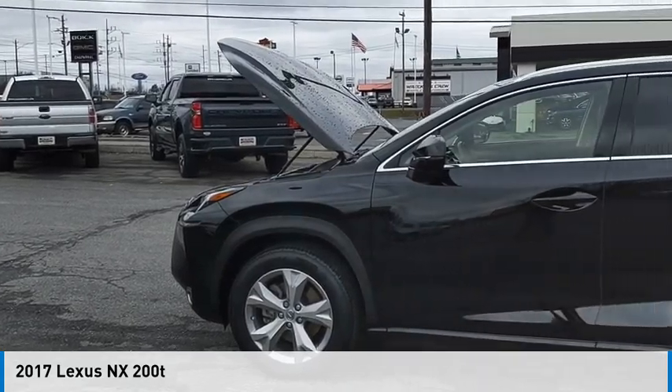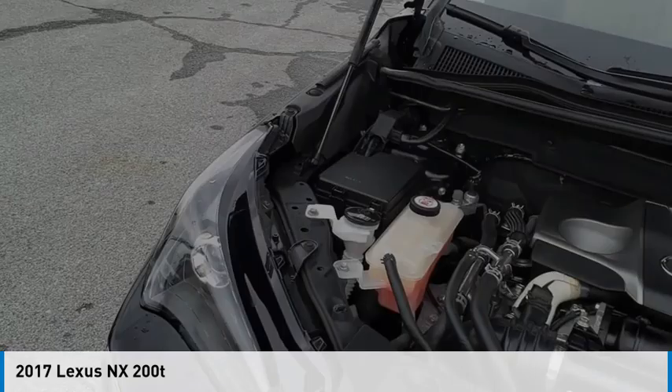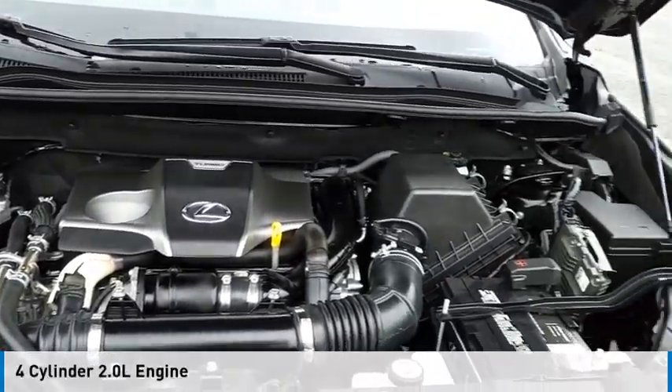Come test drive the 2017 Lexus NX. This vehicle is powered by an all-wheel drive, four-cylinder, 2.0 liter engine.